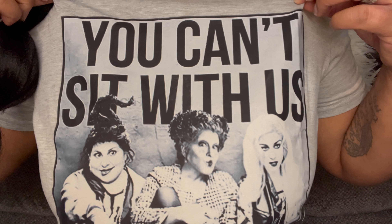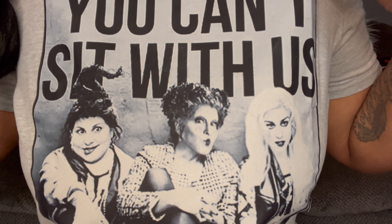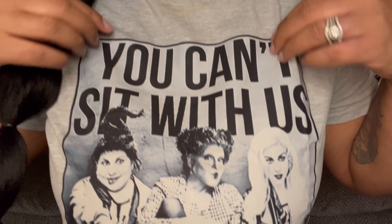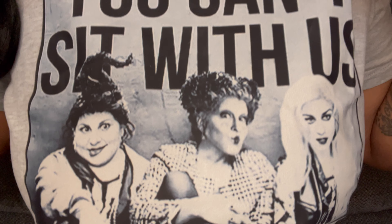My shirt today is also Hocus Pocus. I actually got this from Amazon for my birthday as well, and I'm going to put that down in the description box too. So let's get right into this contact lens haul. I'm going to jump to my unboxing so you can see everything that came in the box, and then I'll be right back to show you what these look like on me.